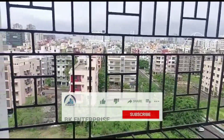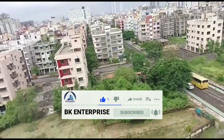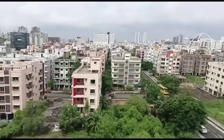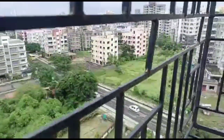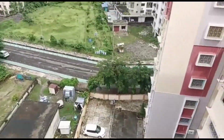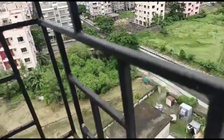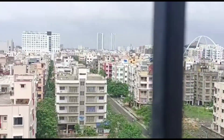Hello guys, welcome back to my channel BK Enterprise. Today I have brought a new property video of a three BHK HIG freehold cooperative flat available for sale in New Town Action Area One, Kolkata.